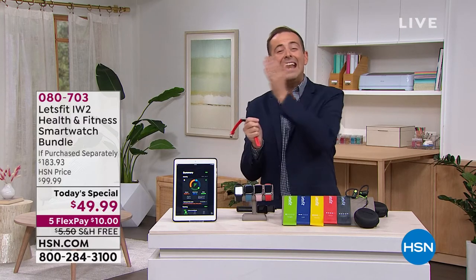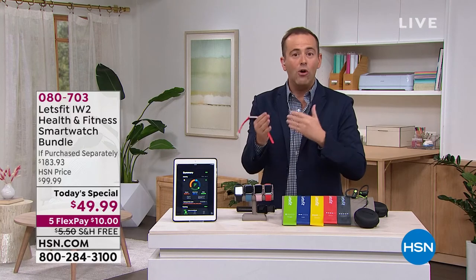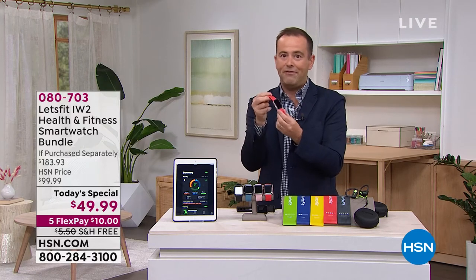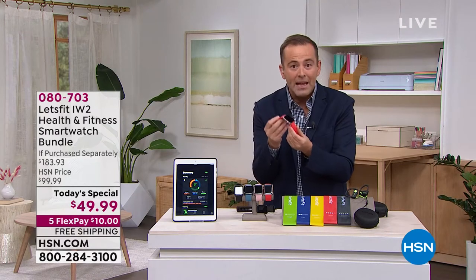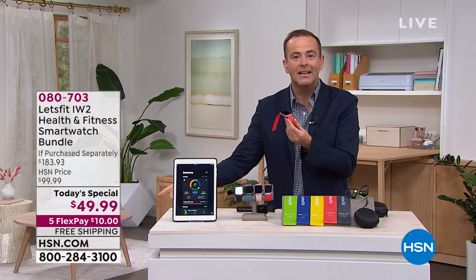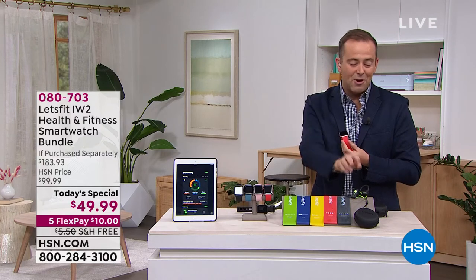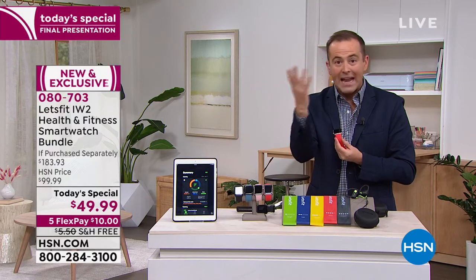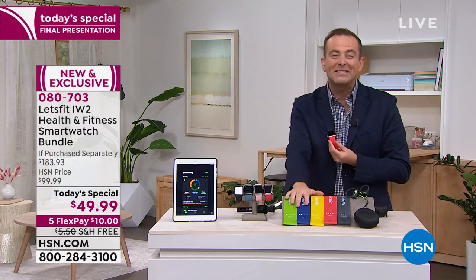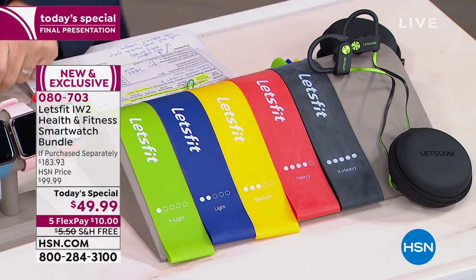That's unheard of — up to 10 days before you need to recharge it — at 50 bucks with free shipping and handling. On top of that, you also get the custom made-for-you brand new Bluetooth earbuds, works with Apple, Android, anything, and the five resistance bands. You're also actually getting some more apps and software and services as well — bonus after bonus after bonus with hundreds of customers calling in.